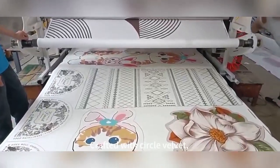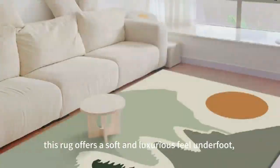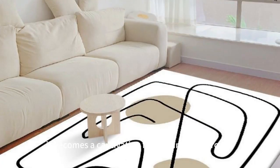Crafted with Circle Velvet, this rug offers a soft and luxurious feel underfoot, creating a cozy retreat in your living room. With its unique design, it becomes a captivating focal point in any room.